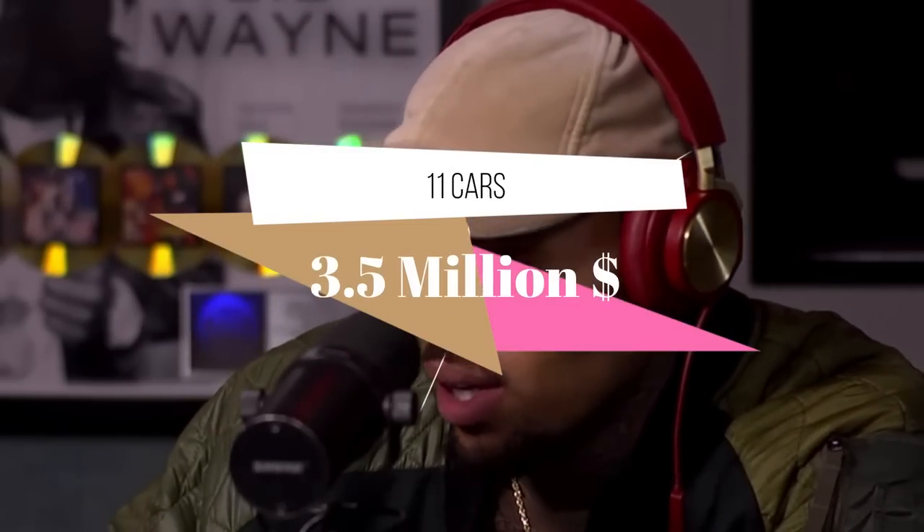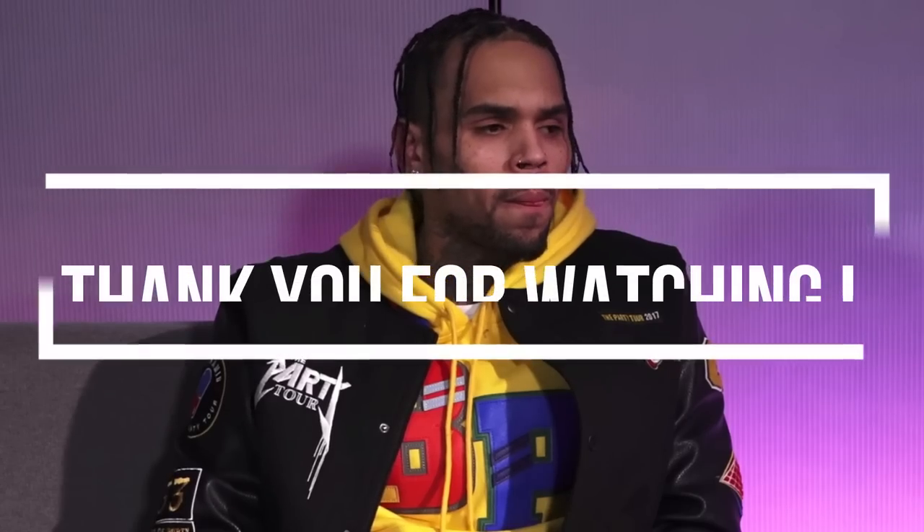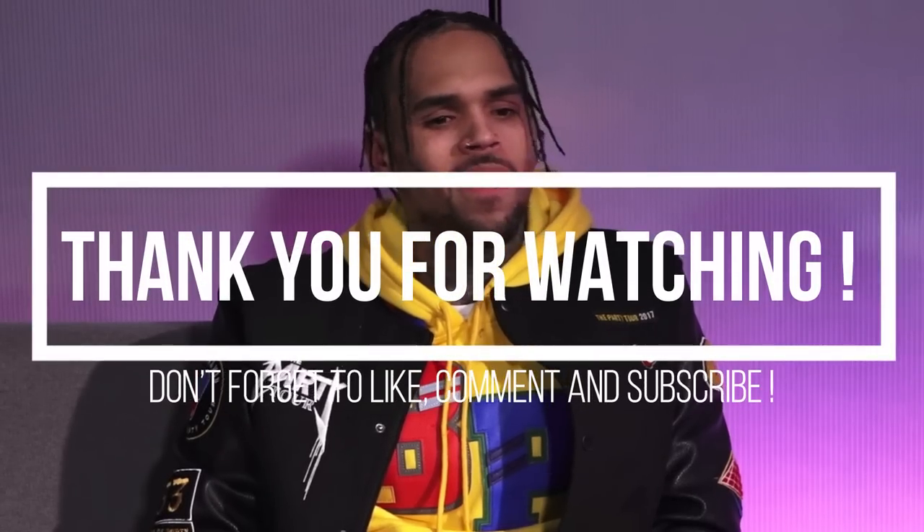As of 2021, Chris Brown has a total garage of 11 cars, and the value of it is estimated at $3.5 million. Thank you so much for watching, and don't forget to like, comment, and subscribe.